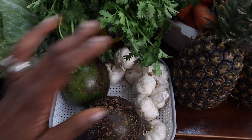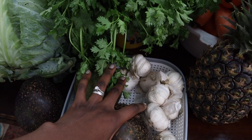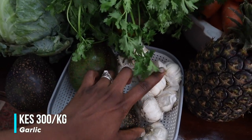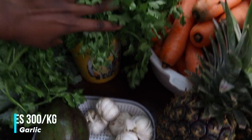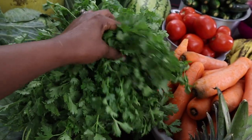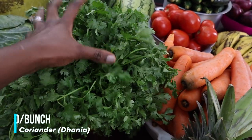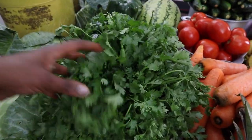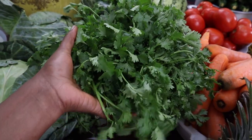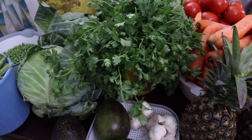I also bought garlic — relatively affordable today at 300 shillings per kilo; I bought half a kilo for 150 shillings. Then I bought this large bunch of coriander for about 400 shillings, which we chop up and put in the freezer. It freezes really well! I'm still planning to do a video on how to preserve your vegetables — I haven't forgotten.